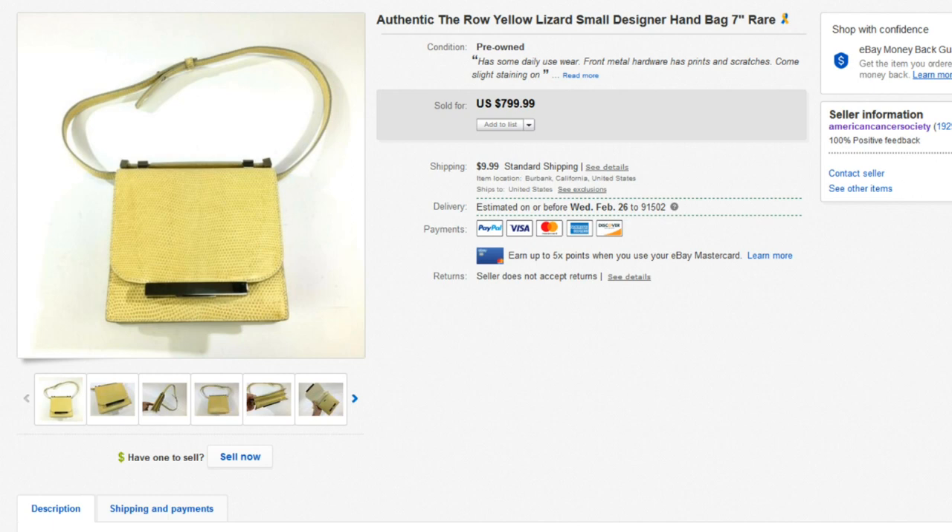First up we have this The Row yellow lizard designer handbag — an amazing piece. We actually took a best offer of $200 on this. We had it listed as high as $1,300 for like a month or two and there were really no offers, no one sending questions or anything like that, so we took the $200 best offer. These things retail brand new anywhere between $1,200 to $3,500 depending on size.